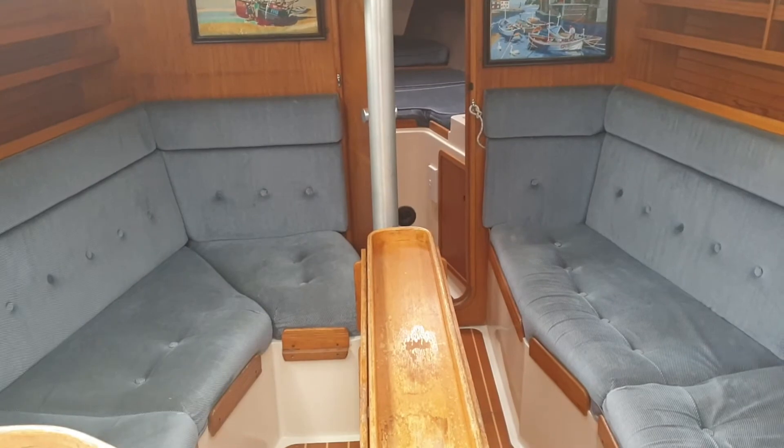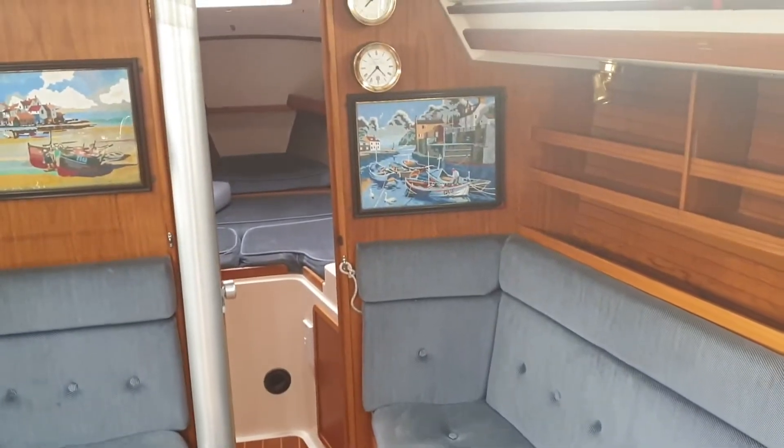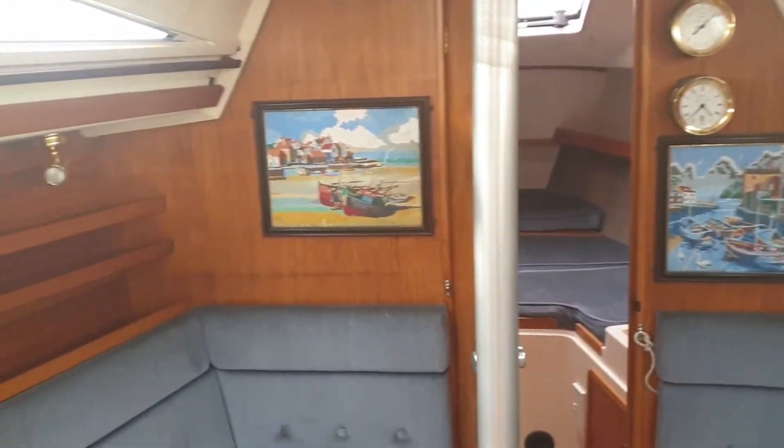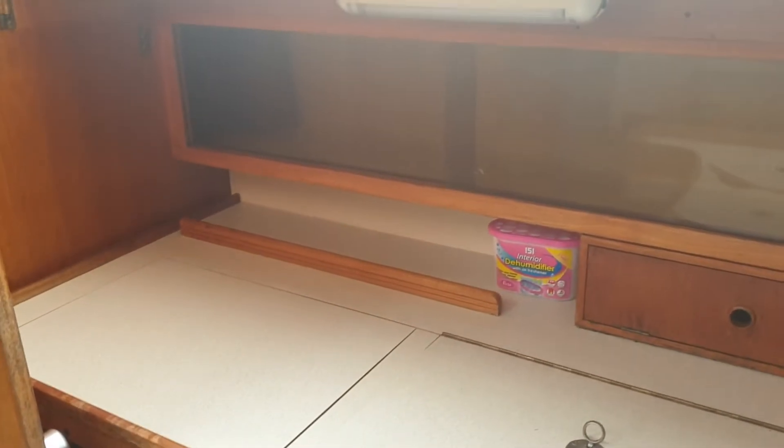We're now in the saloon with some very reasonable upholstery, panning around two cupboards and the galley area. The cupboards are quite deep and nice and clean and tidy. The owner's done a remarkable job of cleaning the boat out and leaving it clean and tidy for us. Nice tidy example, and there's the other locker.